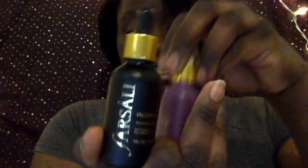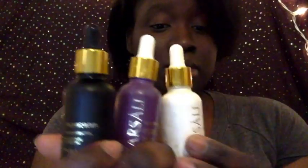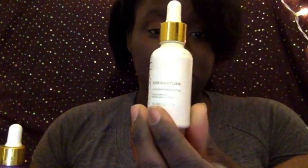For oils I use the famous Farsali — I have almost all of them, I'm waiting for their newest one to come out in glass. Everybody knows the rose gold one; I use the Unicorn Tears for skincare and also as a base for my makeup. I also use their Volcano Elixir sometimes after skincare.